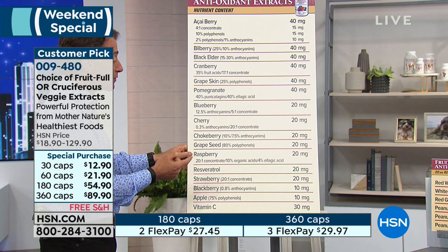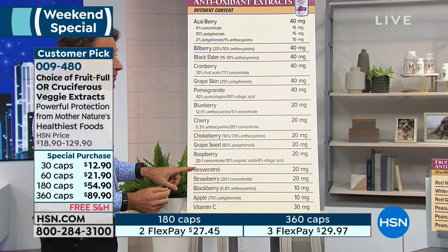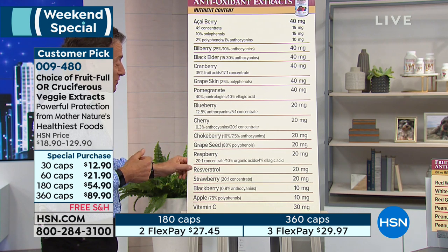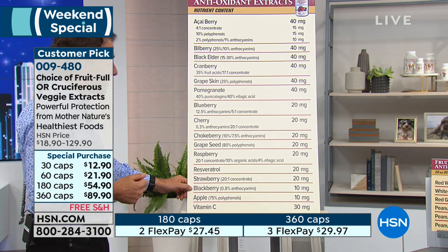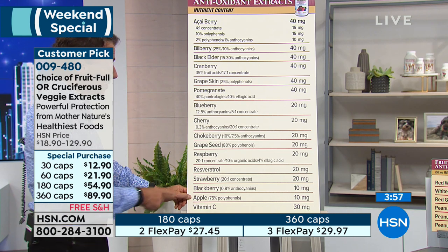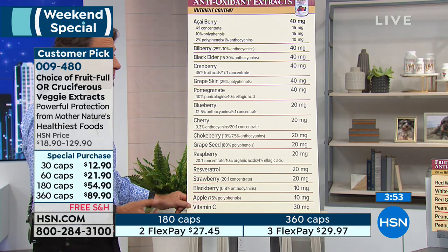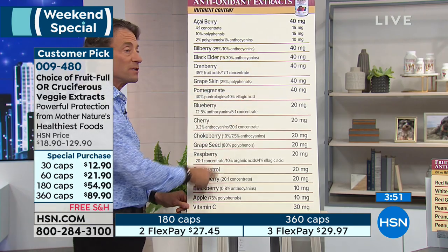We also have blueberry extract, cherry extract standardized for anthocyanins, chokeberry extract standardized for anthocyanins, grapeseed extract standardized for polyphenols and OPCs — oligomeric proanthocyanidins — raspberry extract standardized for ellagic acid and organic acids, resveratrol at 20 milligrams, strawberry extract, blackberry extract standardized for anthocyanins, apple polyphenol extract, and vitamin C, because vitamin C is often found with so many of these. The entire contents of this capsule are 100% beneficial compounds.